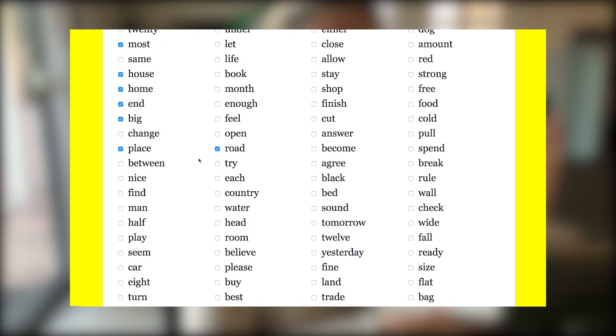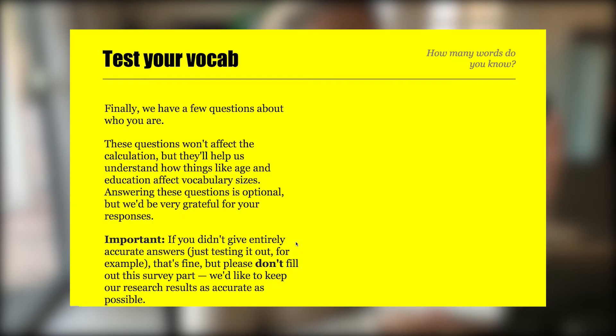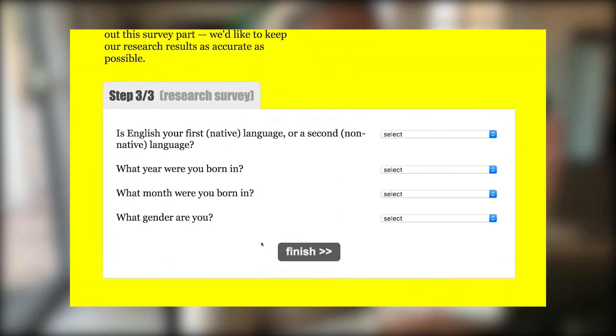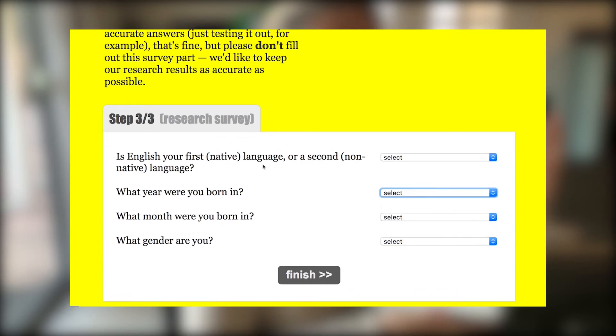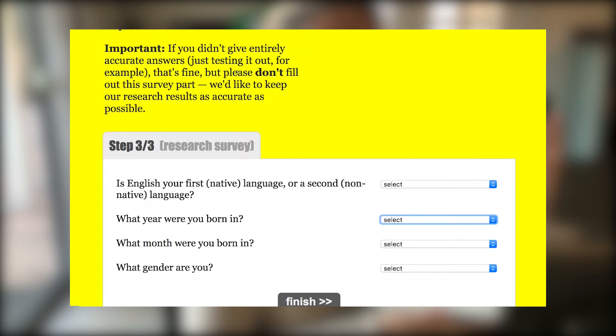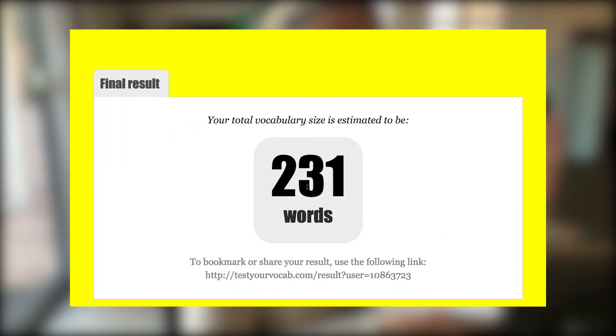You probably will not know all the words — this is on purpose. It's part of the design of the test that some of the words will be too hard for you. So don't worry about that. When you're done, tap continue. Then it comes to the research survey, where it wants to know if you're a native speaker, how old you were, and so forth. I'll tap finish. So this is my estimated size of 231 words — this is really small because I didn't give accurate answers; I was just rushing through the test to show you as a demo.